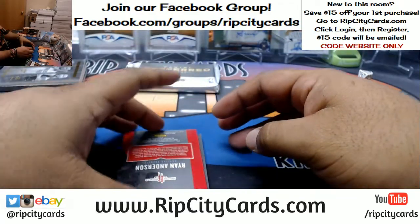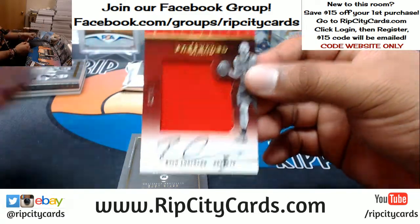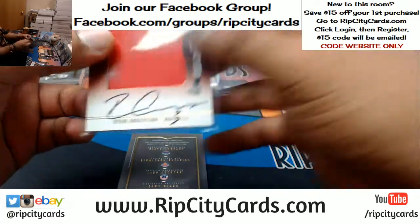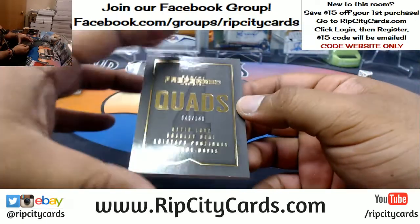For the Rockets, we got Ryan Anderson to 260 — the patch auto. And this is gonna have to get randomed.